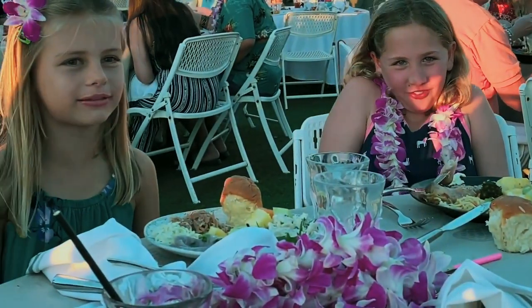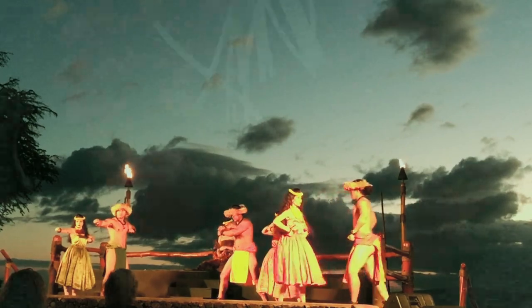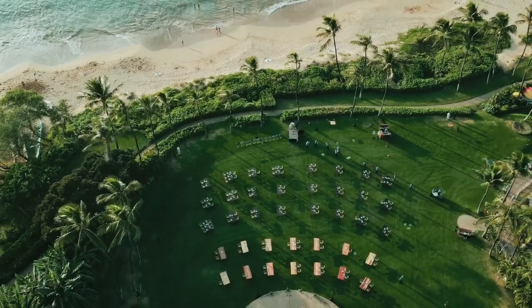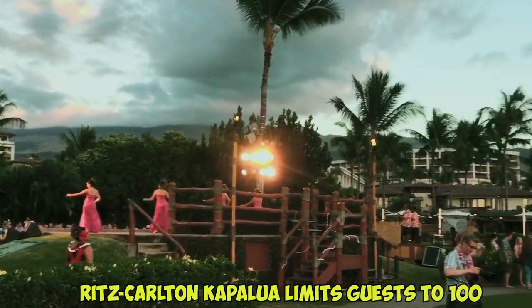Dine on a delicious buffet of luau cuisine and sip tropical cocktails like the Blue Hawaiian. The Old Lahaina Luau and the Feast at Lele are top-rated. For a much more intimate experience, the luau at the Ritz-Carlton Kapalua limits guests to only 100 people.